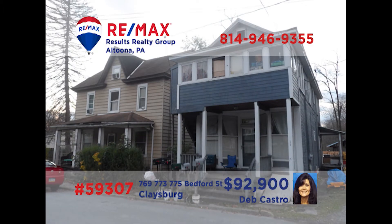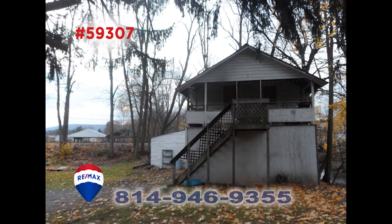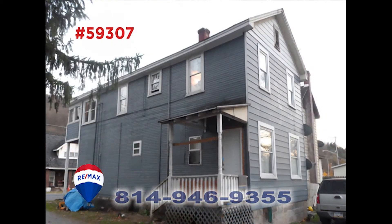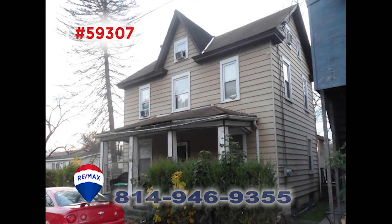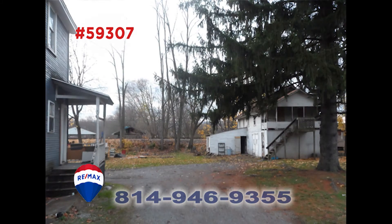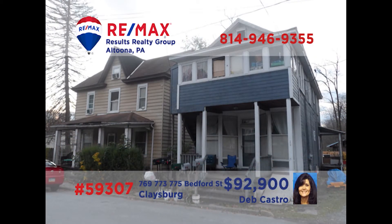Attention real estate entrepreneurs — Deb Castro has an amazing find for you. This opportunity includes three separate properties: five rental units, two duplexes, and a single-family ranch. Use all of the space for rental revenue, or live in one property, rent the others out, and have the income pay for your mortgage. Opportunities like this don't come around very often. Call Deb today and ask for more information and to look around on a tour.